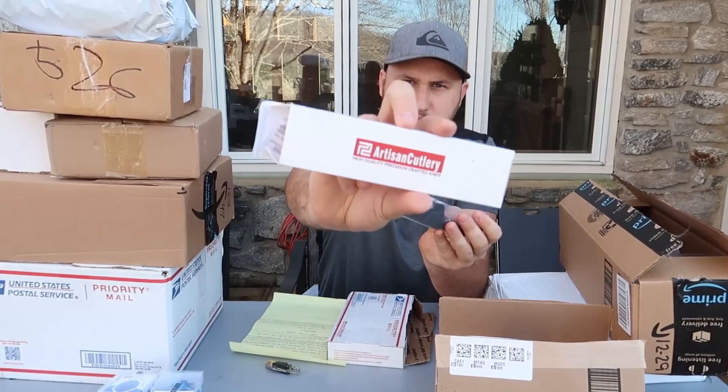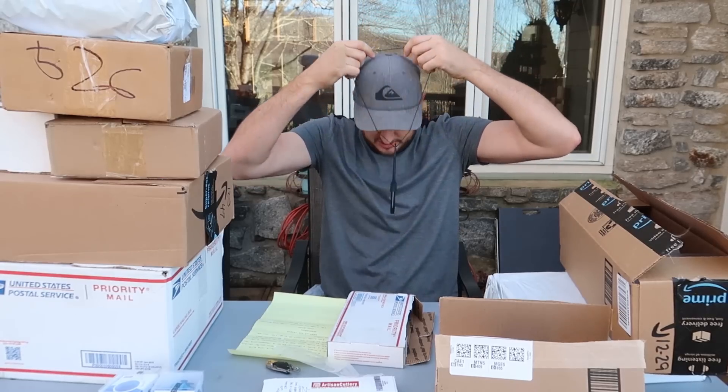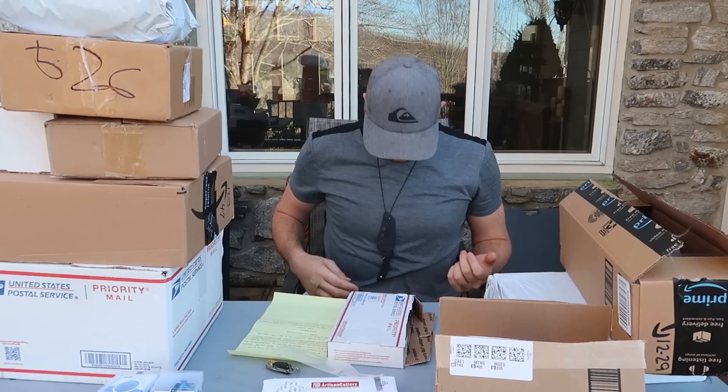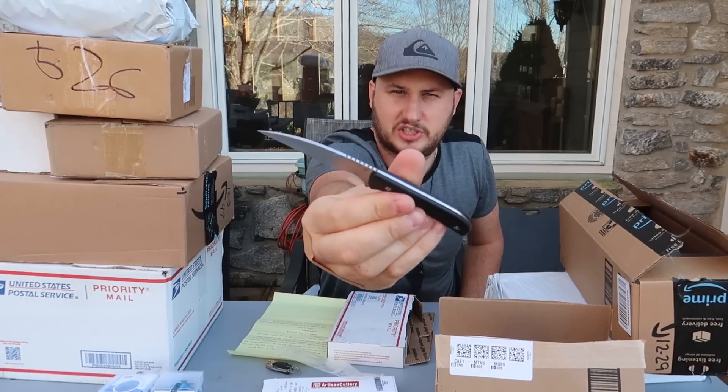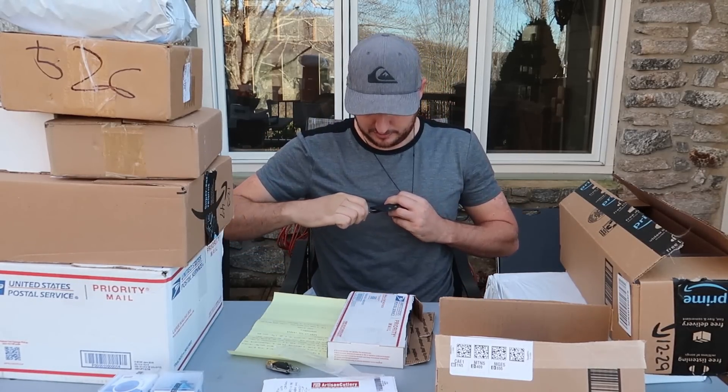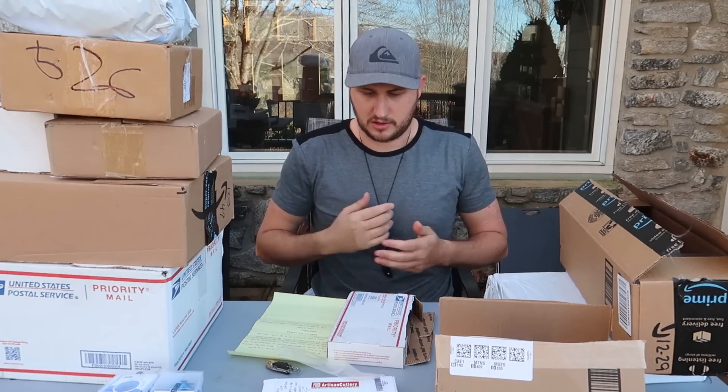There's a brand on it. This is a neck knife — as you can see, it goes over your neck and you just walk around with it and can take it out anytime. Wow, that is a beautiful knife. So good, and then carefully put it back in.